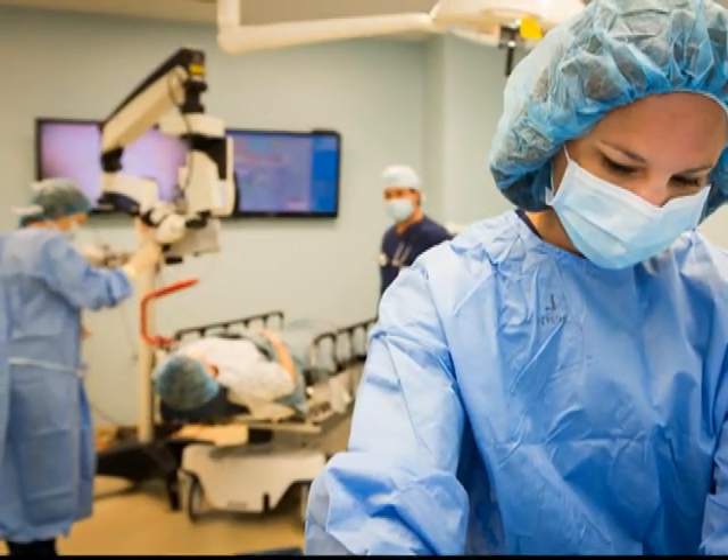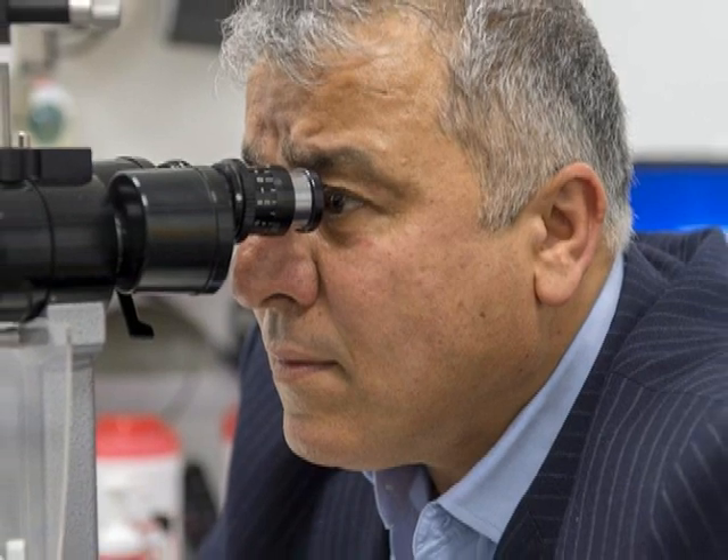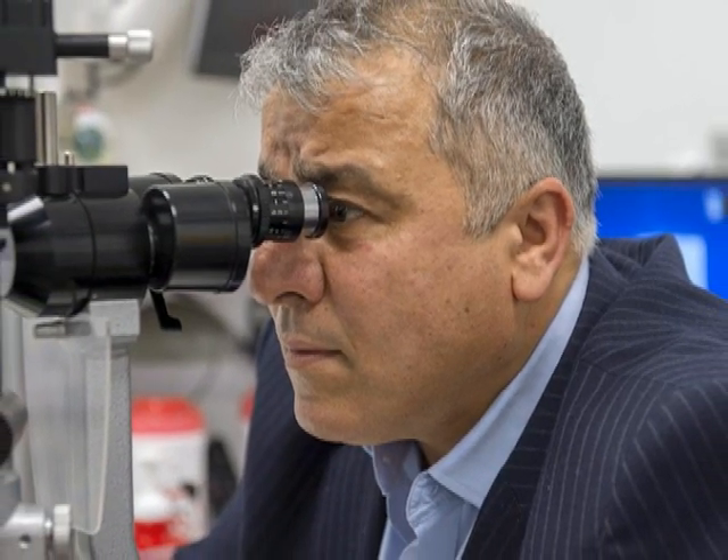Glaucoma is an incurable problem and one of the leading causes of blindness, especially for people over 60. It is important that you go to your doctor immediately so you can be diagnosed and start a treatment to slow down your eyesight loss.